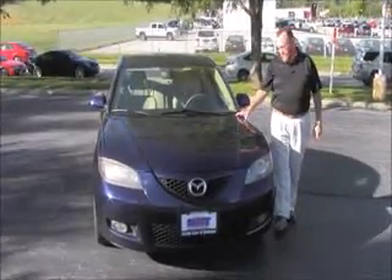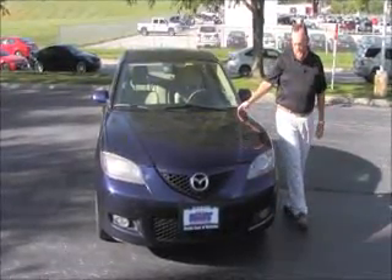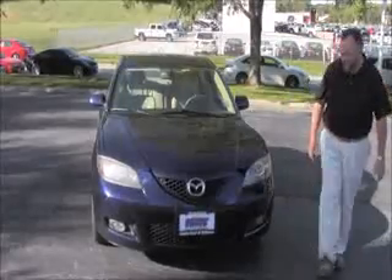Brian Kelly here for the Honda Giant, here to show you this 2009 Mazda 3. Just came in on trade, has 90,000 miles.